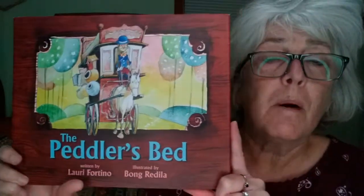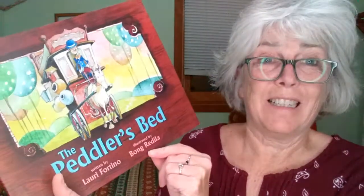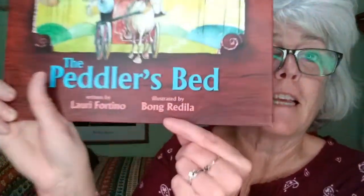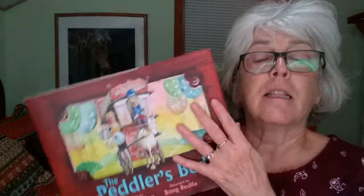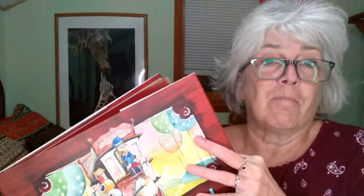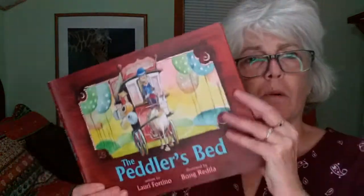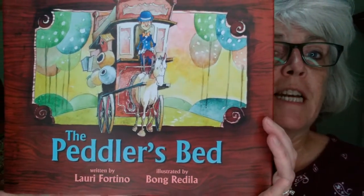What I love about this book is the wonderful illustrations. I don't really know how to pronounce the illustrator's name — his name is Bong Radila, something like that. He's from the Philippines and the pictures are just spectacular. If you love watercolors, just the whole style of the book is so much fun. Once again, it's called The Peddler's Bed and it's by Lori Fortino.